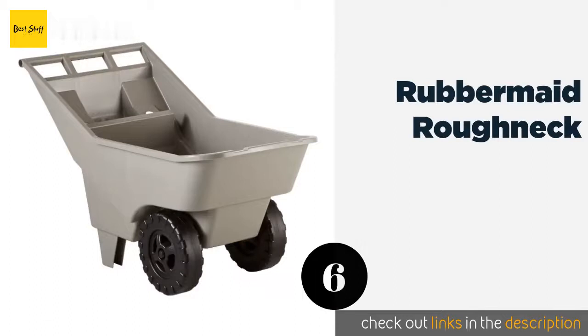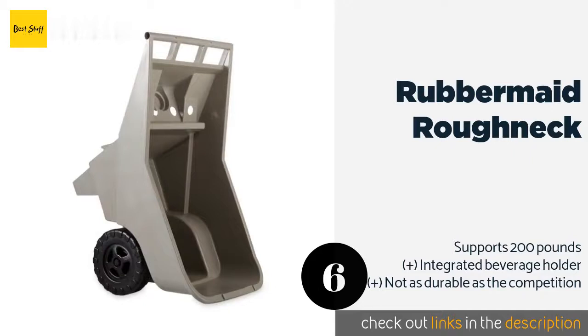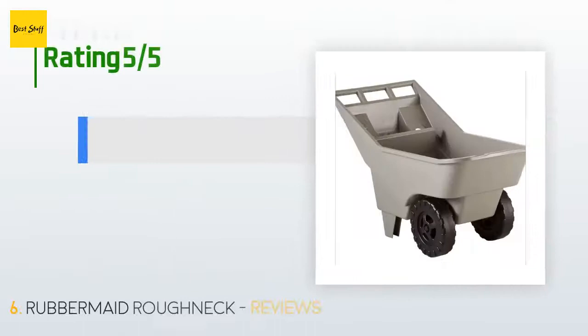The next product is the Rubbermaid Roughneck. As a lightweight alternative to the classic wheelbarrow, the Rubbermaid Roughneck navigates easily along narrow pathways and in tight spaces between flower beds. Additionally, its smooth interior is relatively easy to keep clean. This product is available on Amazon for $141 — check out the link in the YouTube description below.